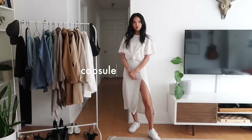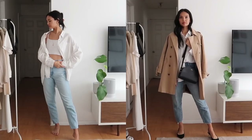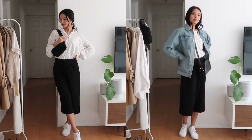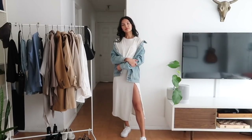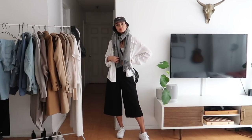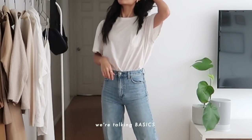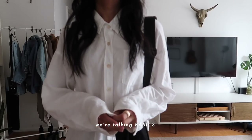Hi guys, welcome to today's video. I'm sharing with you how I've been styling some of my most basic capsule wardrobe pieces for this spring transitional season. This is definitely more of a fun video just to give you some ideas and to help you refresh your creativity and re-inspire your personal style for this coming season. I'm going to be styling a basic white tee and a white button-up blouse, hopefully pieces that everyone owns.